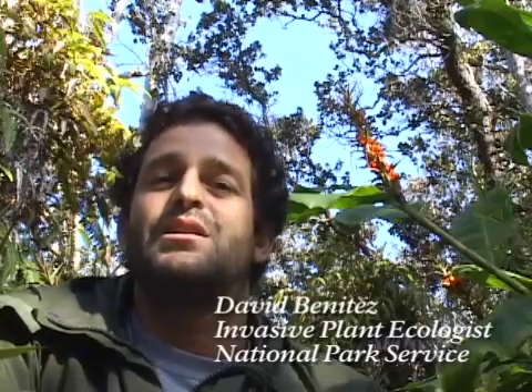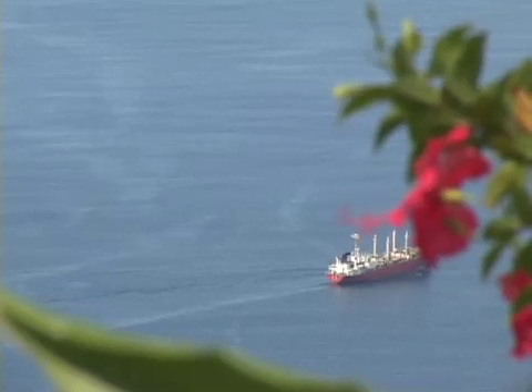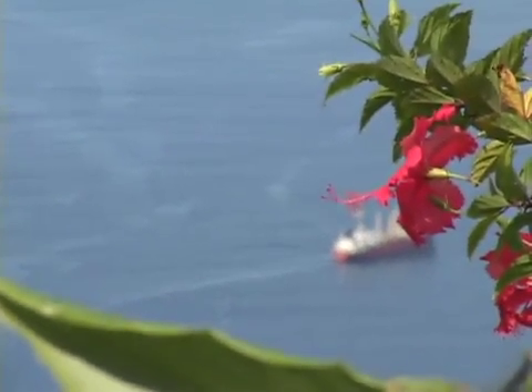For millions of years, the Pacific Ocean served as a tremendous barrier to limit the arrival of new plant and animal species to our islands. Over time, the few organisms that did arrive evolved into a vast collection of unique organisms found nowhere else on Earth. With the arrival of people on canoes, ships, and airplanes, the rate of species introductions greatly increased.